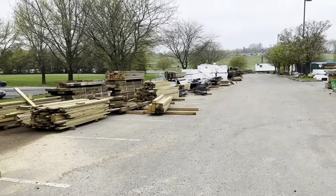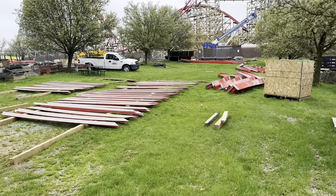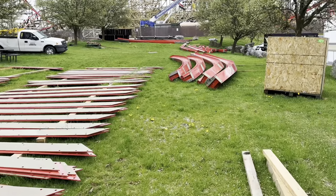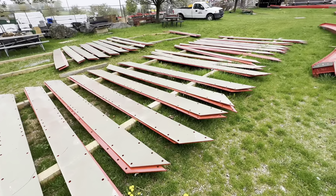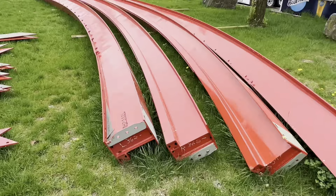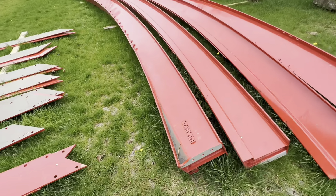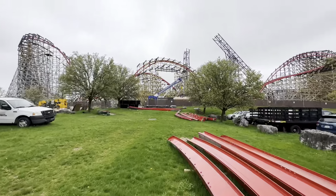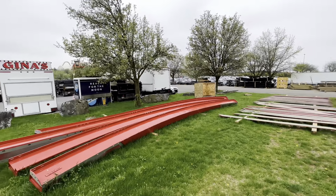How freaking cool is that? Some of the wood that's going to be going up there. Oh look at this, guys — freaking red parts of the track! Heck yeah. Oh my gosh, how sweet is that? I'm going to touch it — I touched it! This is awesome. They're literally just kind of right in the parking lot. I guess they have to go somewhere, huh?